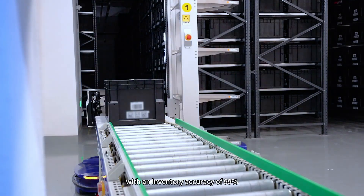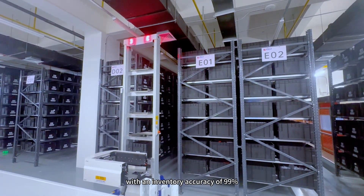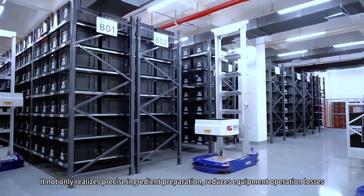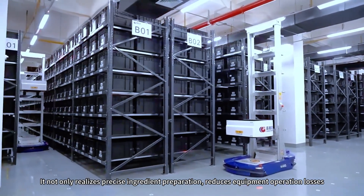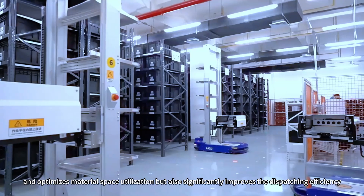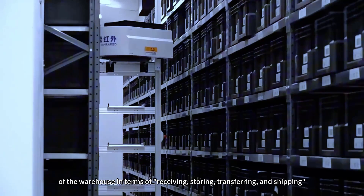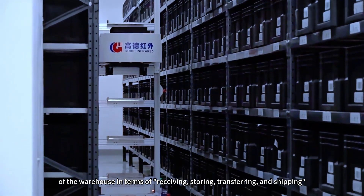The Intelligent Bin Warehouse achieves an inventory accuracy of 99%. It not only realizes precise ingredient preparation, reduces equipment operation losses, and optimizes material space utilization, but also significantly improves the dispatching efficiency of the warehouse in terms of receiving, storing, transferring, and shipping.